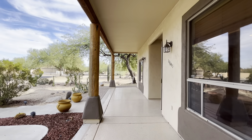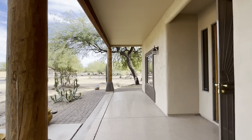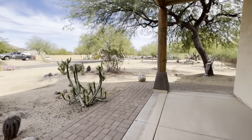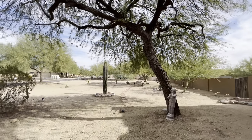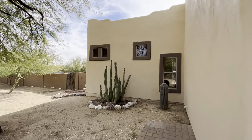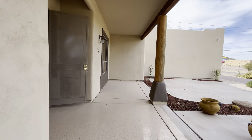Out front right here you have this beautiful, really long covered patio. It's been extended out over here with some pavers. It's a very large property — it's an acre parcel. That's your fence right there. We'll go to the backyard here shortly. The exterior has recently been painted, the interior has been painted, and it's been treated for termites.